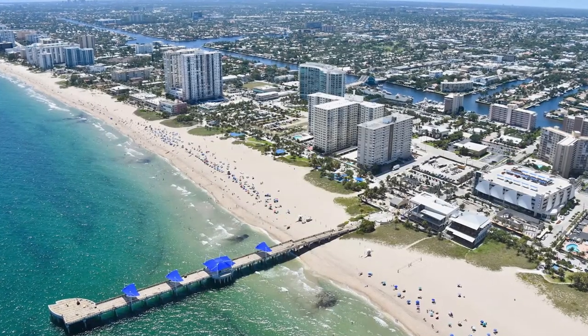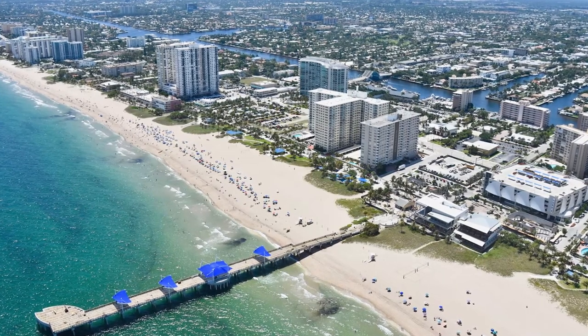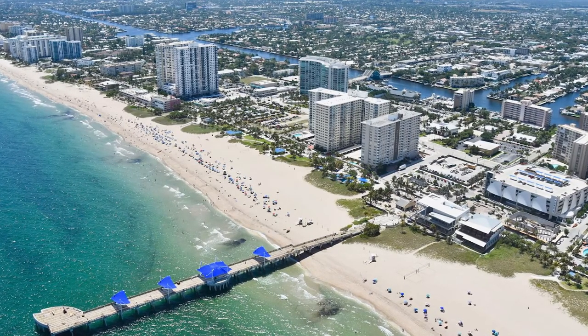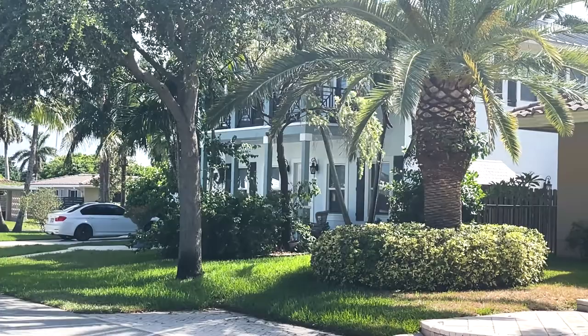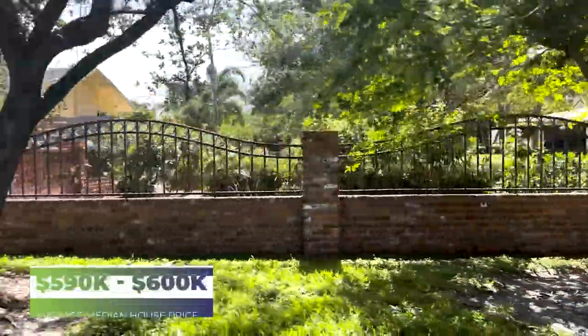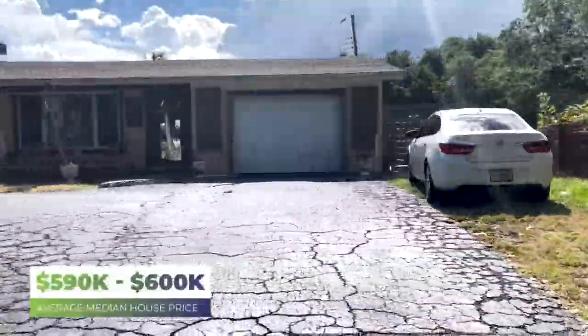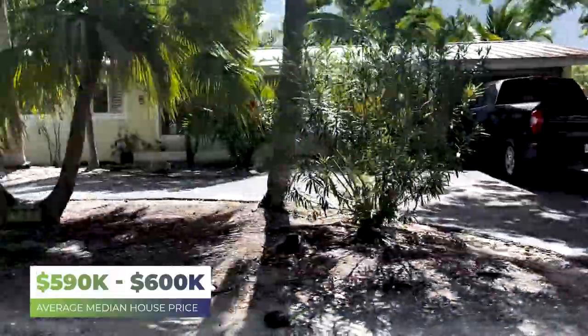Harbor Village started being built in the mid to late 1950s and didn't actually finish up until about 2020, with little bits of adding and changing along the way. As you can see, it's a mixture of the old and the new where everything comes together. The median home value here is about $590,000 to $600,000, and you still see some older homes that haven't been fully renovated, which keeps prices somewhat moderate for the area.